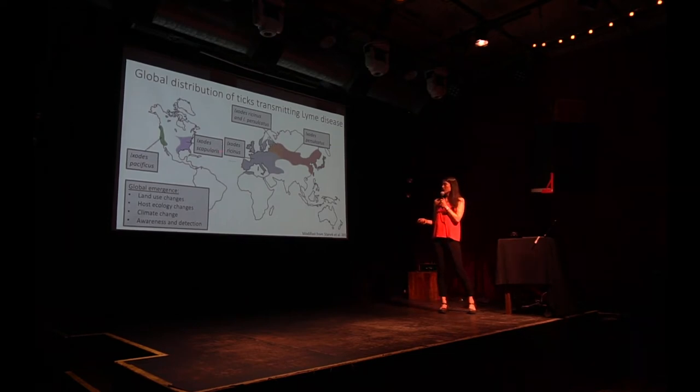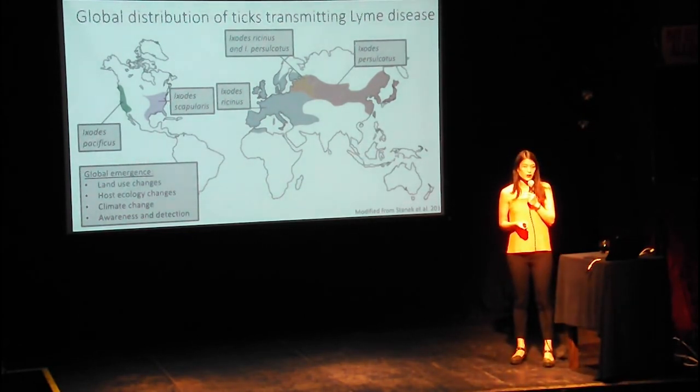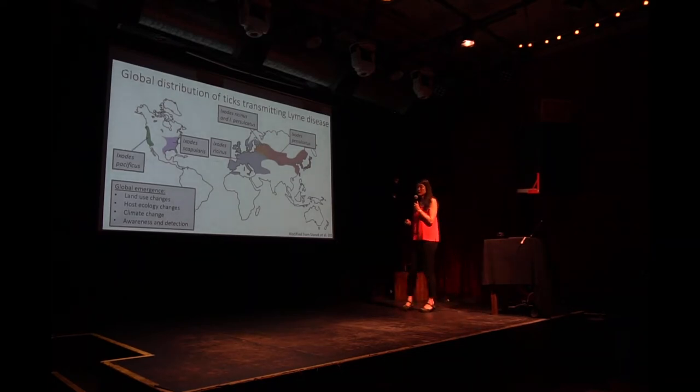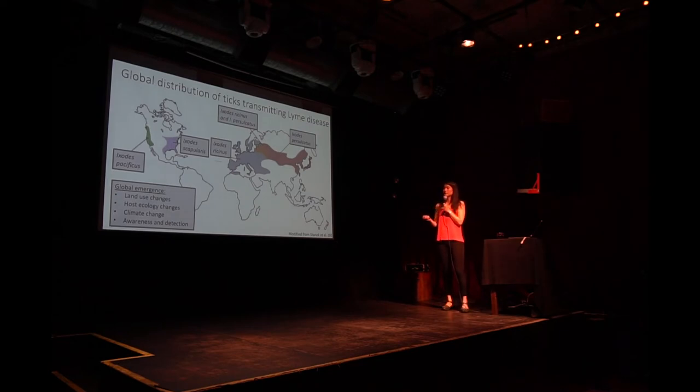Ixodes pacificus is related to all these other Ixodes species. Why is Lyme disease emerging? The answer is we don't exactly know. We know that land use changes have had an effect — the abandonment of farmlands has a huge impact. We know that host ecology changes, the proliferation of hosts that are really good at transmitting Lyme disease without good predators, also has an effect. We know that climate change is leading to the expansion of Ixodes scapularis north into Canada. And also, more awareness means more people know to have their doctors test for it.